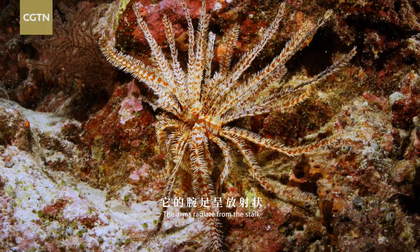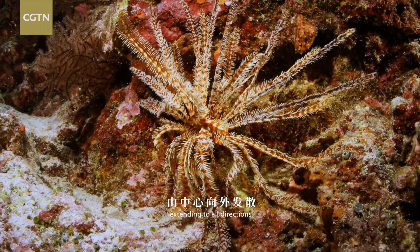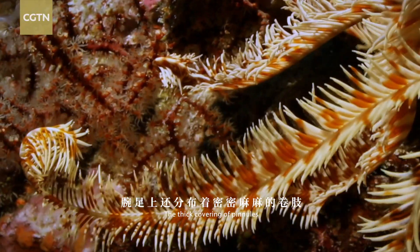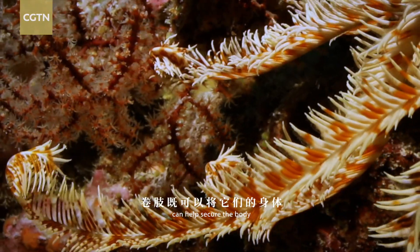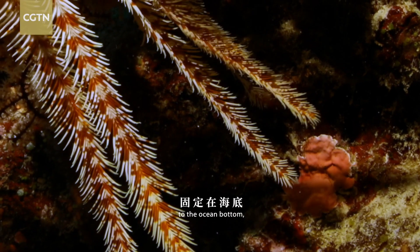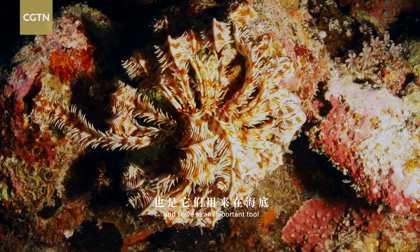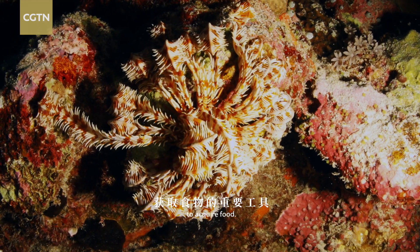The arms radiate from the stalk, extending in all directions. The thick covering of pinules can help secure the body to the ocean bottom and serve as an important tool to acquire food.